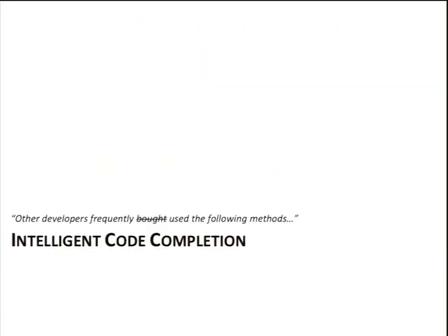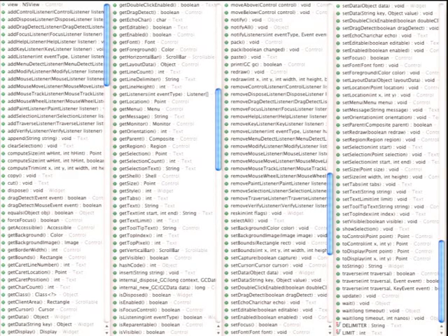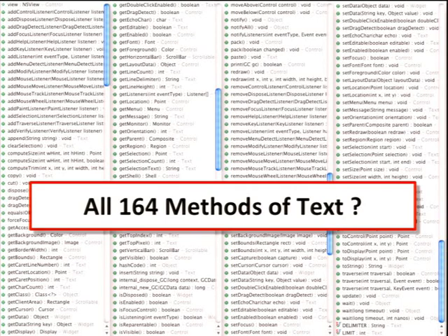Let me give you an example of what we mean by intelligent code completion, or 'code completion on steroids.' When you trigger code completion on a text widget, what proposals do you want to see? Well, what you actually get is 164 methods of Text — things like wait, setEditable, isEnabled — all methods you don't need, because you created a text widget and now you need to know how to configure it, not everything that's potentially possible.